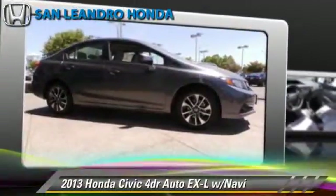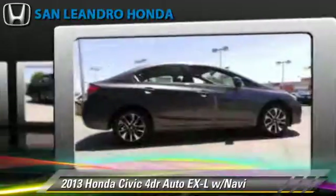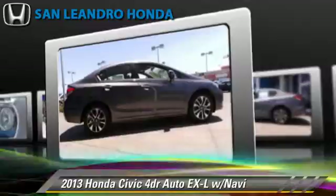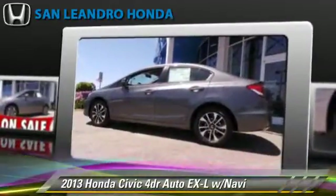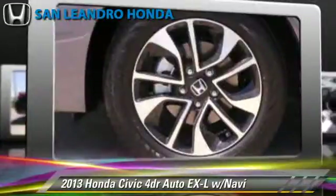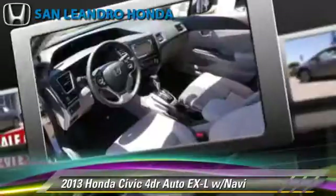The 2013 Honda Civic EXL, powered by a 1.8-liter four-cylinder engine with a five-speed automatic transmission. This vehicle is well-equipped, featuring power steering, keyless entry, and heated power mirrors.